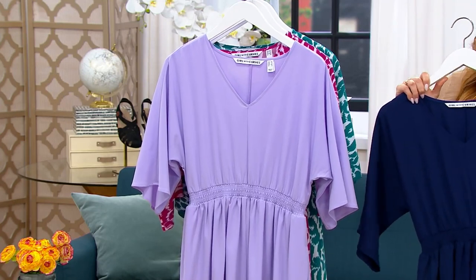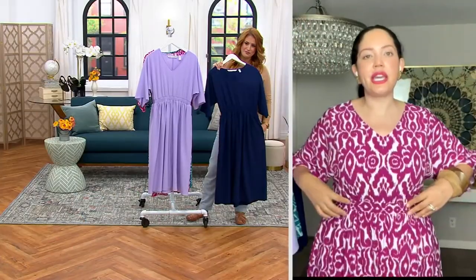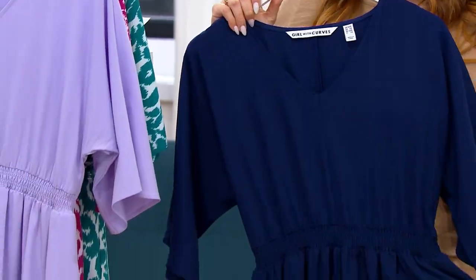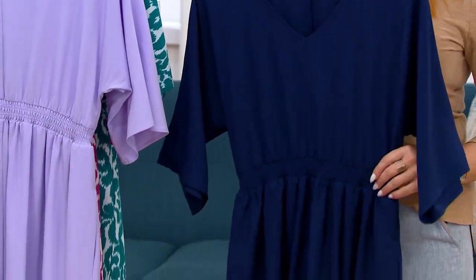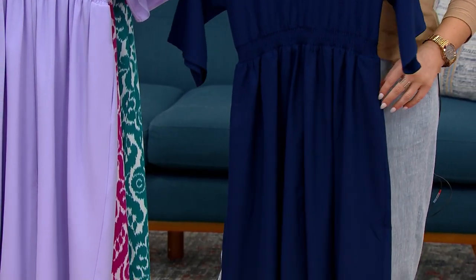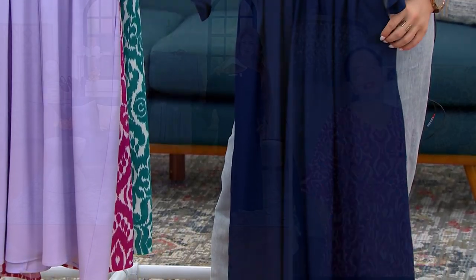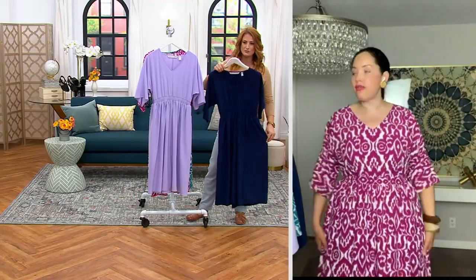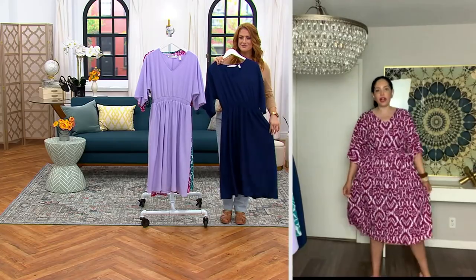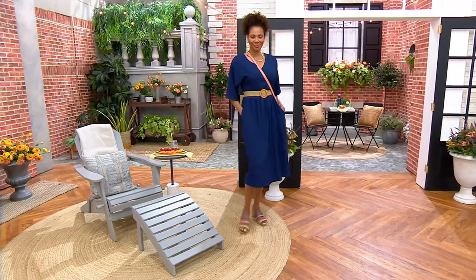And then you have this beautiful elasticized shirring at the waist, which is so comfy — not only great for waist shape, but it feels good on, not restrictive at all, brings your waist in. And then it's that great midi length with this full skirt, which I also find so flattering, even if you're hippy like me. Look at all that volume — it's swingy, easy. It's just a gorgeous dress. And this is a fabrication that we haven't really done before in a dress, but it feels so good against the skin.